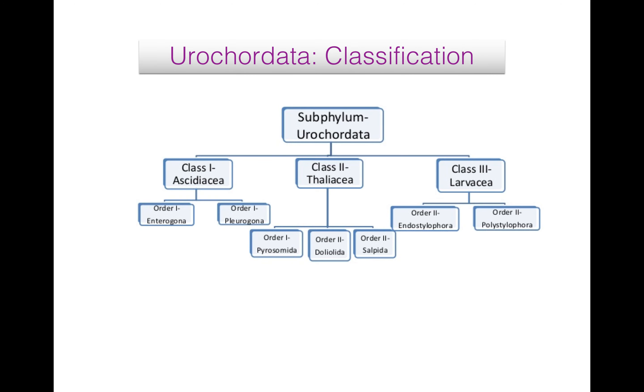Class Thaliacea: they are adult, free-living, pelagic, found in warm and temperate seas, solitary or colonial. Their body shape and size is variable. Tunicine is permanent, thin and transparent with circular muscle bands. Their atropore is located posteriorly. They have a pharynx with two large or many gill slits. Adult is without notochord, nerve cord and tail. Example of Thaliacea is Pyrosoma.